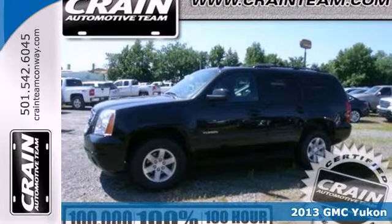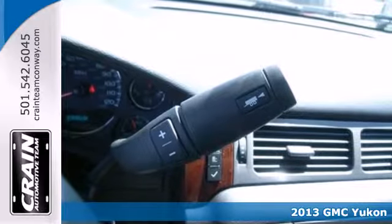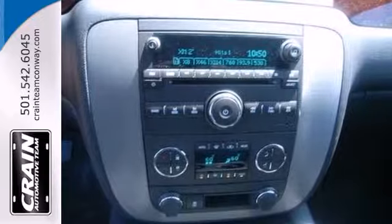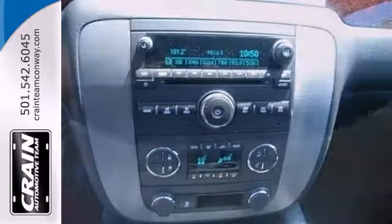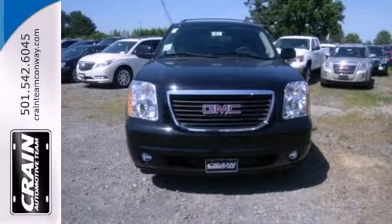For that next excursion, check out this 2013 GMC Yukon. At its heart, Yukon puts the word sport into sport utility vehicle. It has a trailer hitch receiver standard so you can haul around a lot of gear, and a rear window wiper for maximum visibility in inclement weather.